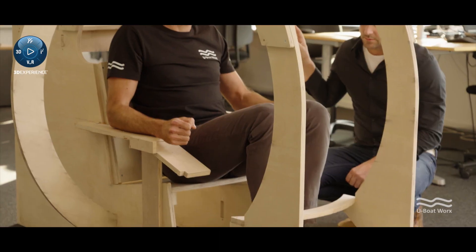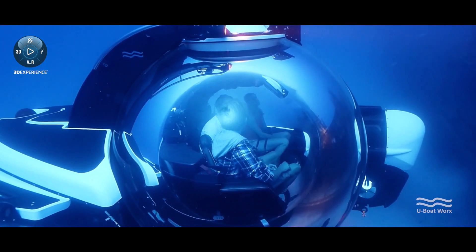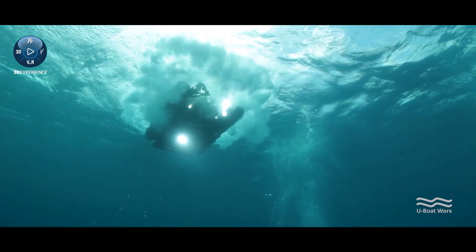The center of gravity and the center of buoyancy are the most important parts when you're designing a submarine, because they need to be perfectly aligned to maintain stability while diving as well as on the surface. If it's not in balance it sinks to the bottom, if it's not in balance it rises to the surface. So everything needs to be spot on.